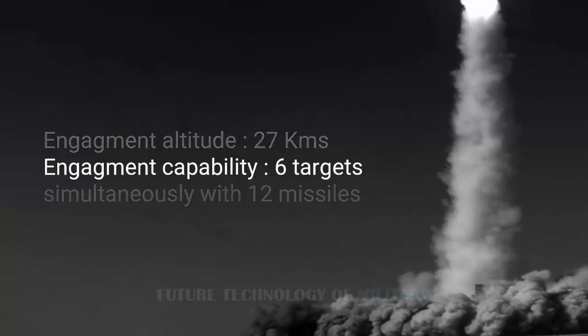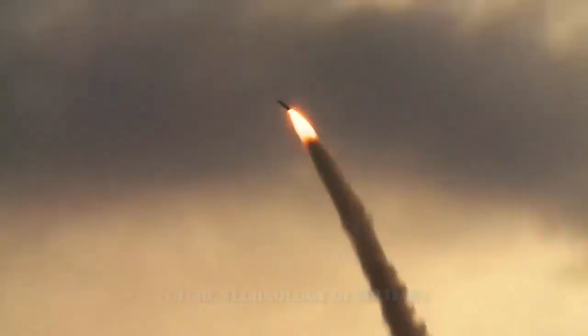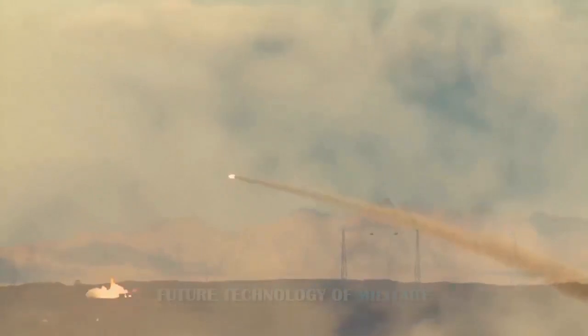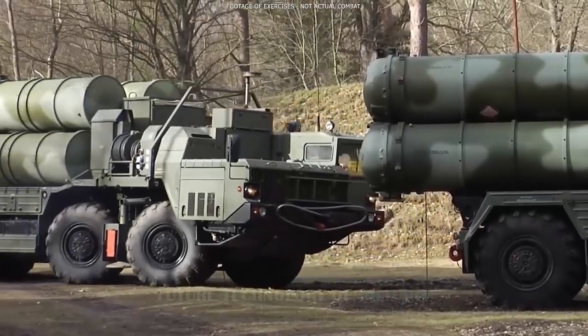The Sayyad-2 can be fired from the truck-mobile Talash Endeavour air defense system, which can engage six targets simultaneously. The latter downed a U.S. RQ-4N drone in June 2019 using a Sayyad-2C. Iran possesses a mix of both obsolete and modern imported SAMs and modern indigenous designs.